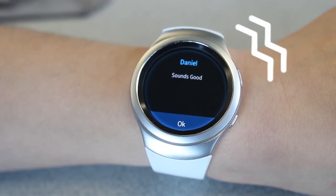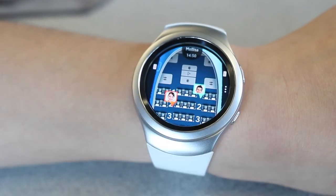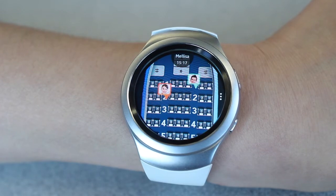Next time, I will not have to look at my wrist and still be aware of the messages I receive. In the case of emergencies, I can quickly ask for help or alert others of the situation.